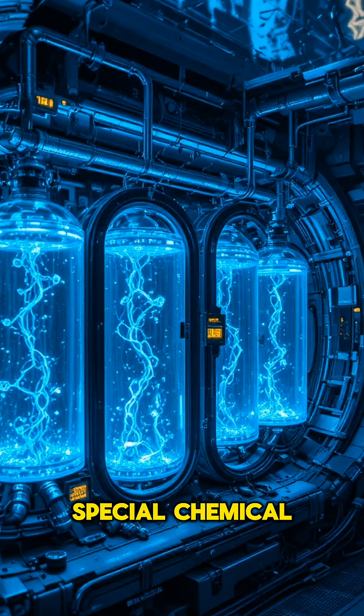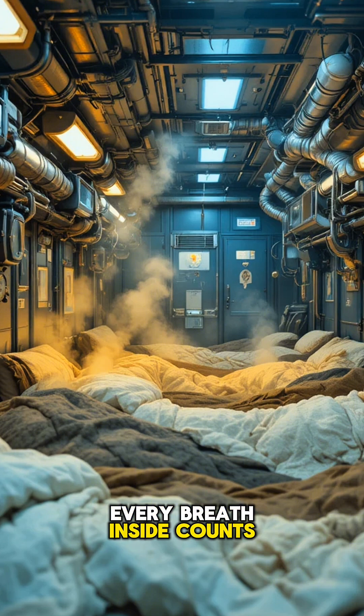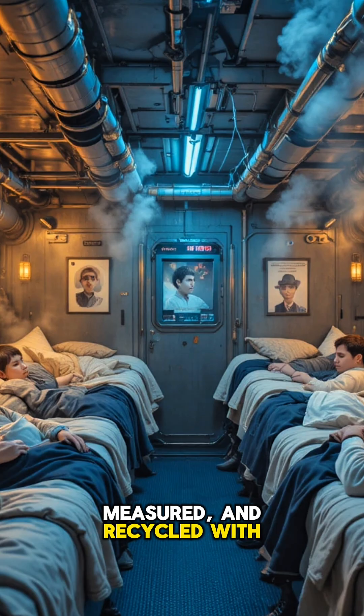Carbon dioxide is scrubbed away using special chemical filters, keeping the air fresh when escape isn't an option. Every breath inside counts, and it's calculated, measured, and recycled with precision.